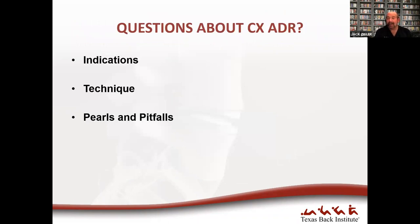That concludes the cervical section. I'm happy to take questions on indications, technique, pros and pitfalls for cervical, and then we can move into lumbar. We can talk for 10 or 15 minutes and then move on, or people can raise their hand, unmute, or type questions in the chat room.